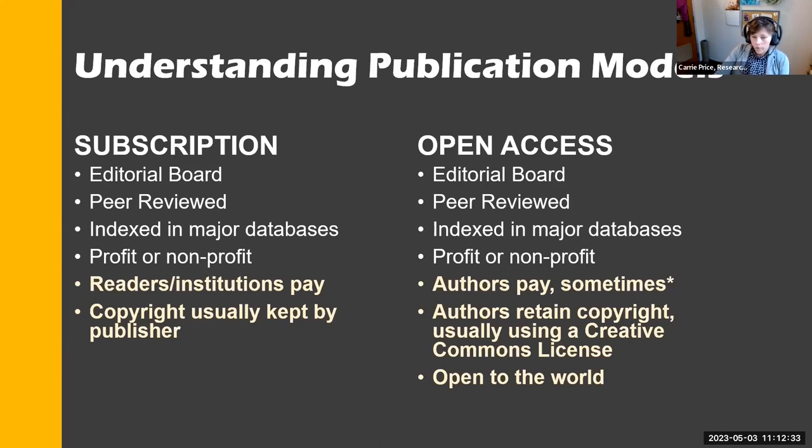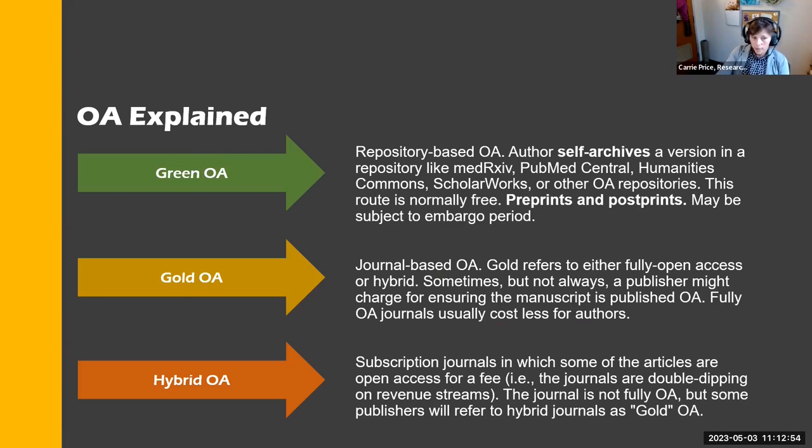We're seeing this more and more with open access mandates from the National Institutes of Health, the National Science Foundation, and others, where any federally funded research is required to be open access without an embargo period and without restrictions. So let's talk about the different types of open access.